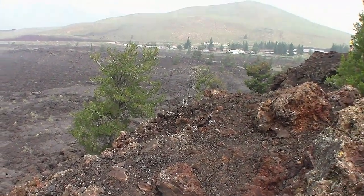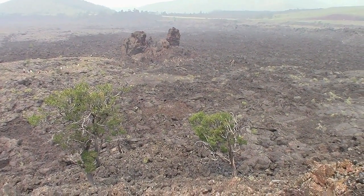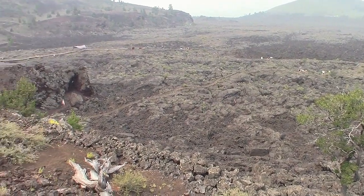I'm on top of this cinder cone because it looks like I have the best view. The entire lava field is right there — that's what I see from the top of this cinder cone.